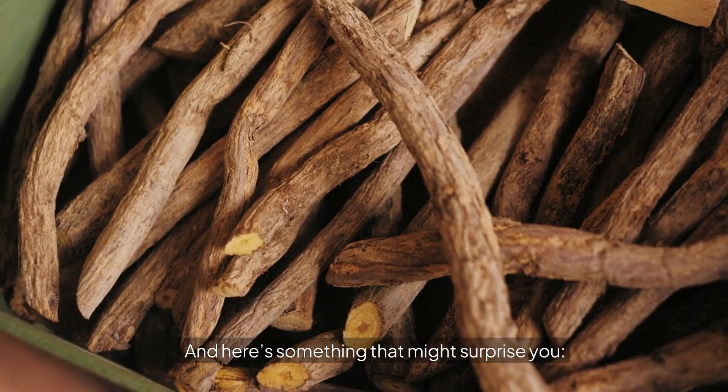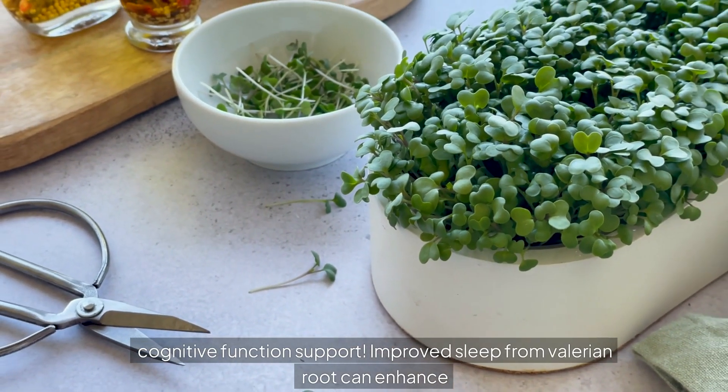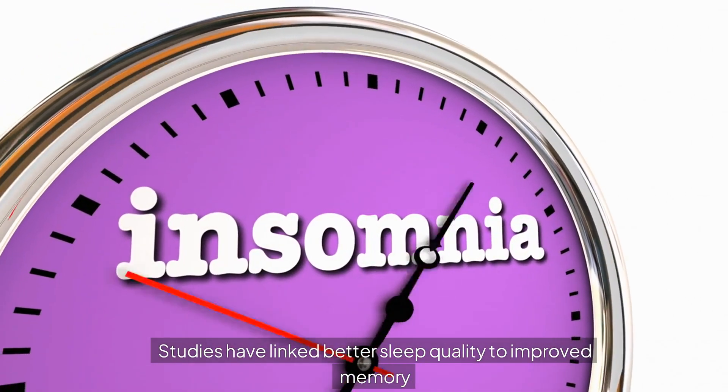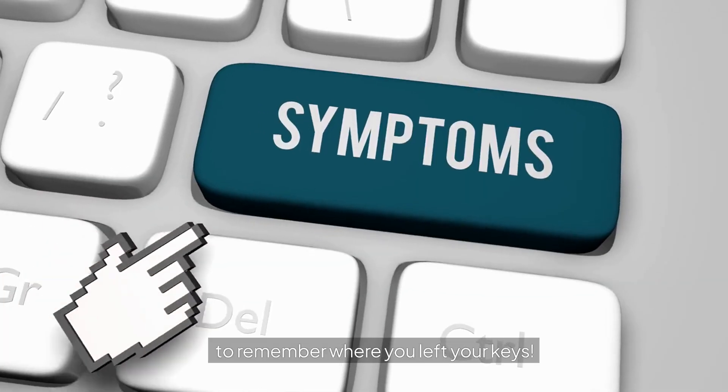Here's something that might surprise you: cognitive function support. Improved sleep from Valerian Root can enhance cognitive function and focus during the day. Studies have linked better sleep quality to improved memory and concentration — perfect for those days when you need to remember where you left your keys.